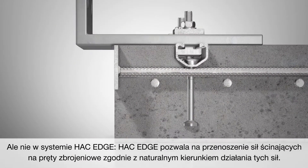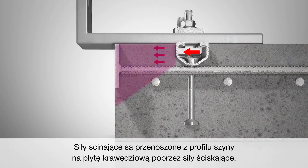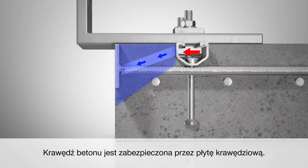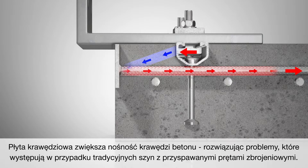But not with Hack Edge. Hack Edge allows the shear forces to be transferred to the rebars following its natural course of action. Shear forces are transferred from the channel profile via compression forces to the edge plate. The concrete edge is confined by the edge plate. As the edge plate is loaded, the rebars are activated. The rebar edge confinement plate enhances the concrete edge performance, solving the challenges of traditional channels with welded rebars.